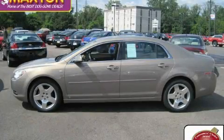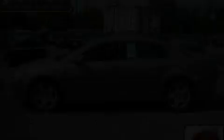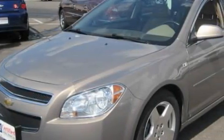This is a certified pre-owned 2008 Chevrolet Malibu. It has a 3.6 liter 6-cylinder engine and an automatic transmission.